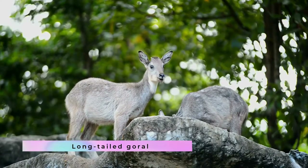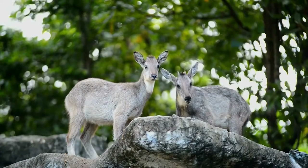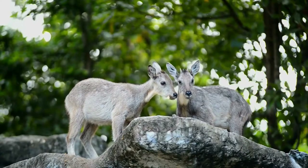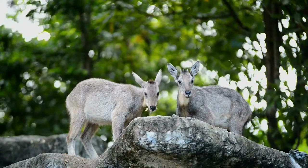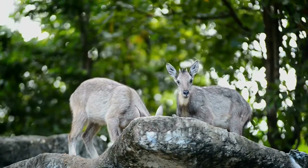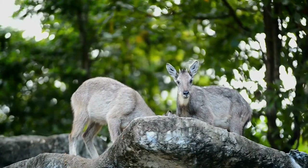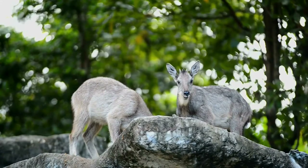The long-tailed goral, or Amur goral, Nemohydus caudatus, is a species of ungulate of the family Bovidae found in the mountains of eastern and northern Asia, including Russia, China, and Korea. A population of this species exists in the Korean Demilitarized Zone, near the tracks of the Donghae-Bukbu line. The species is classified as endangered in South Korea, with an estimated population of less than 250.